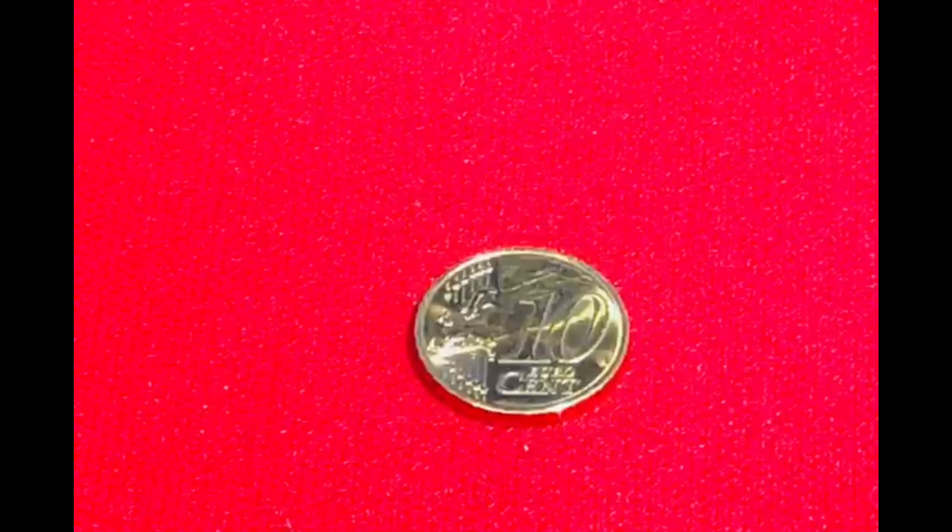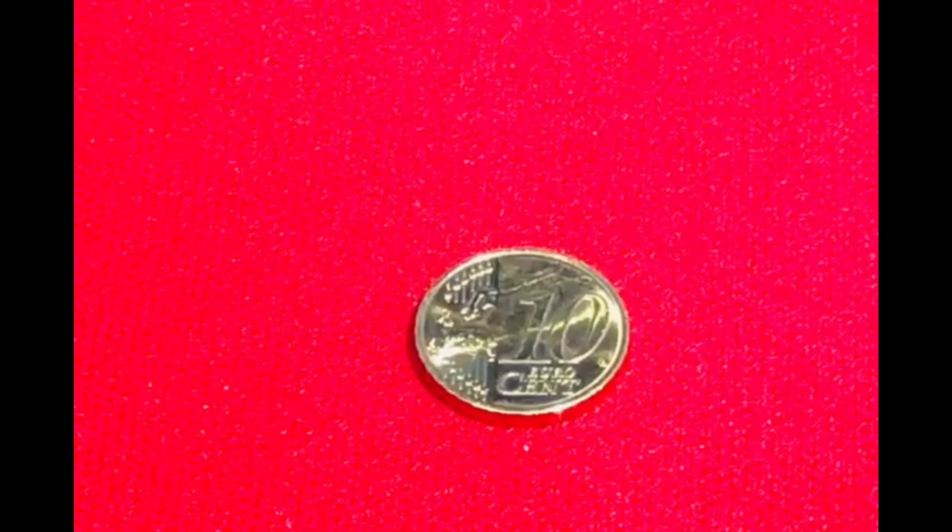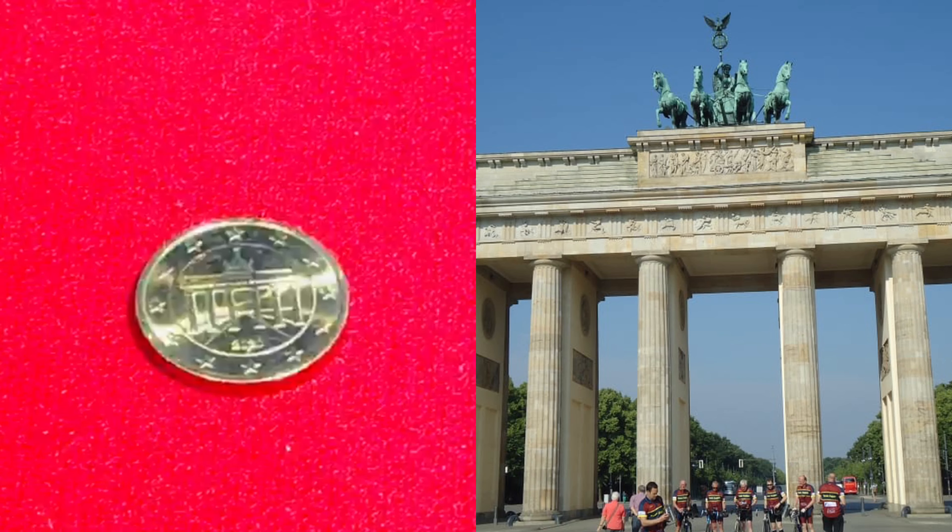This is 10 cents. In today's date, its value is 8.70 rupees. On the back side, there is a very famous monument in Germany — its name is the Brandenburg Gate. If you have noticed, in our video this is the same monument.